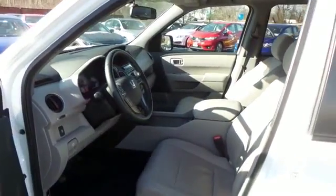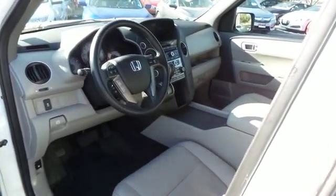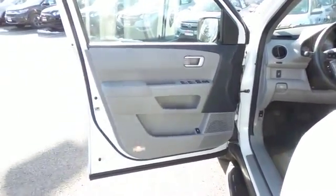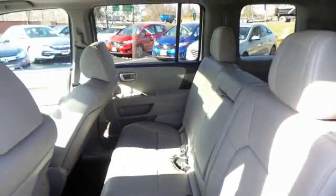With only 20,000 miles, this Pilot is like new — the gray leather seats are in pristine condition. This four-wheel drive SUV comfortably seats eight, with full-fold-down third row seating and plenty of rear passenger space.